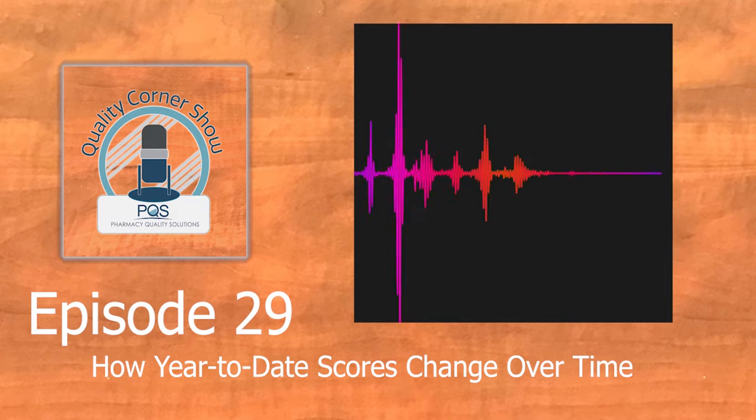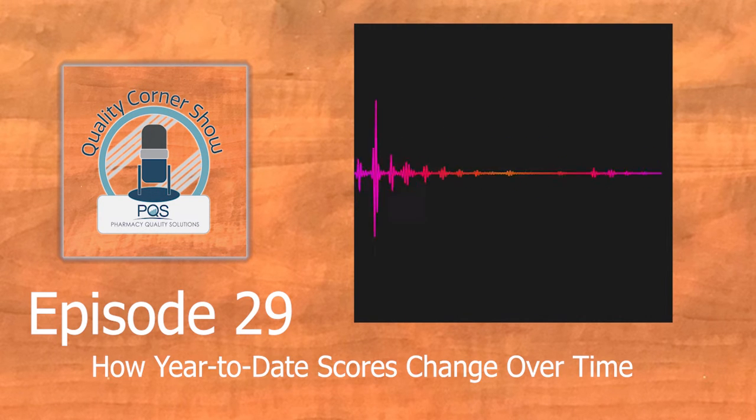We'll go ahead and jump into today's topic and get right into our questions. With performance data, there's a lot of information, so we'll make sure to focus on the details. Question one: as it relates to year-end data and utilizing performance information strategically, it's a good idea to launch this episode around the middle of the year, because it's a key time for pharmacists to review performance measures from last year and start analyzing their performance for this current year. Can you explain how year-to-date scores change over time as we go throughout the course of the year?